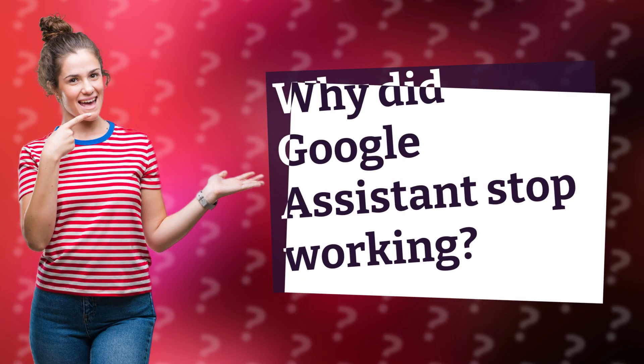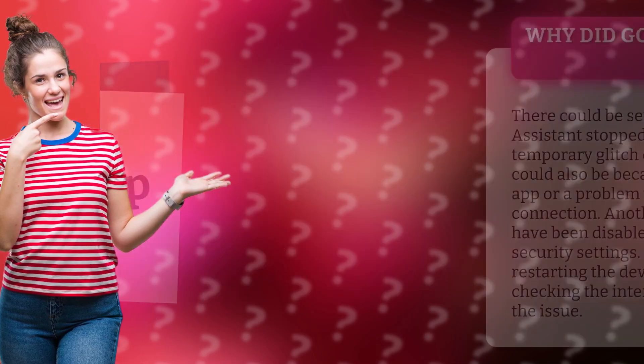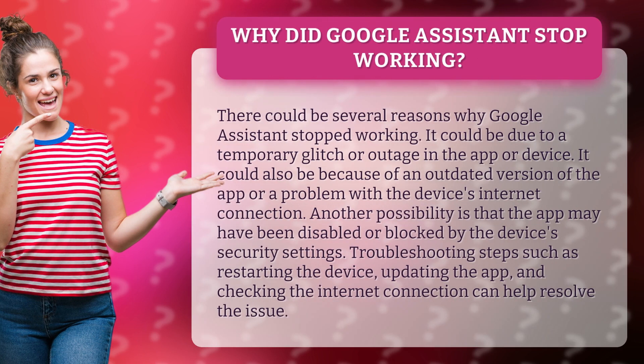Why did Google Assistant stop working? There could be several reasons why Google Assistant stopped working. It could be due to a temporary glitch or outage in the app or device.